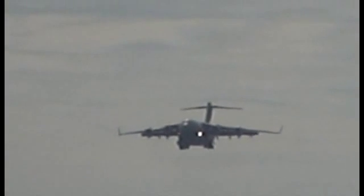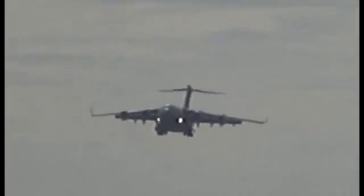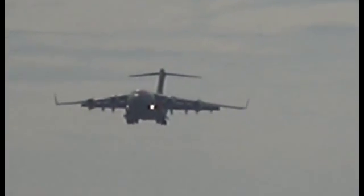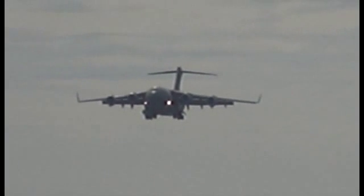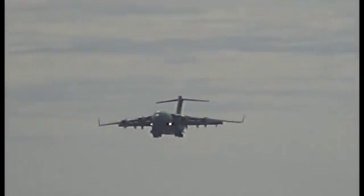Only three crew members are required to fly a C-17. The aircraft's advanced design allows it to accomplish its entire mission with its minimum crew. In case you're curious about the size of the C-17, the wingspan tip-to-tip is only half the length of a football field.